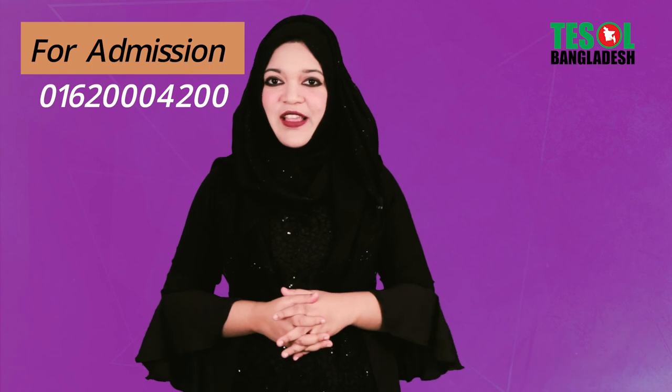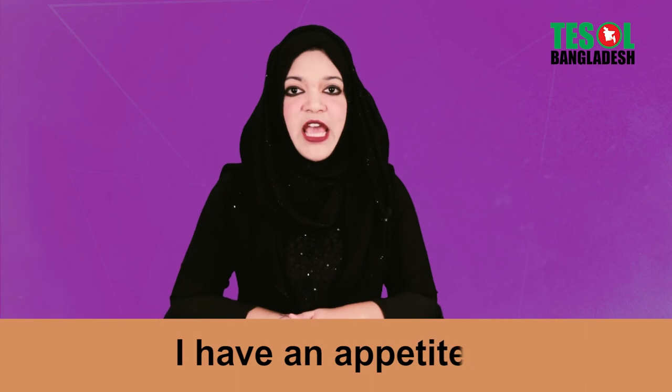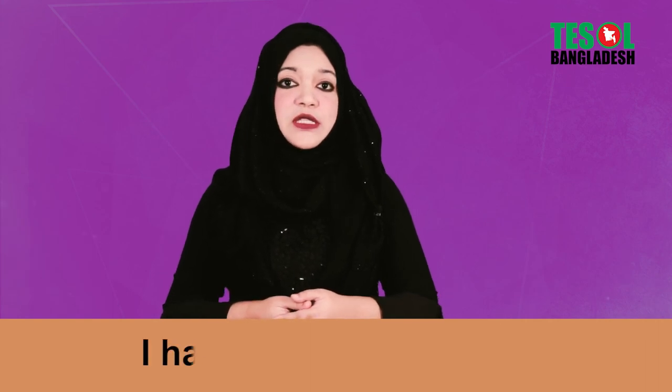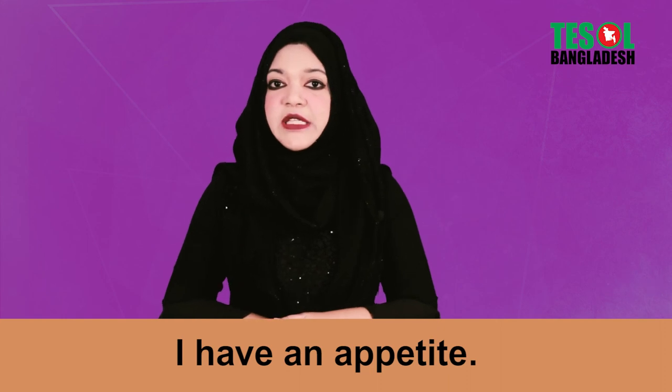Last but not the least, you can say 'I have an appetite.' It's formal, so you can use this in a formal situation. 'I've got an appetite.'